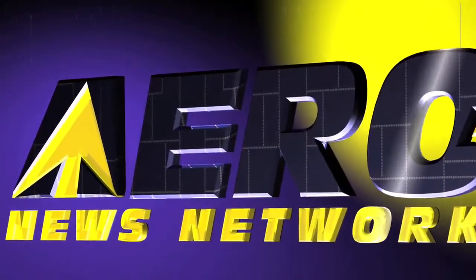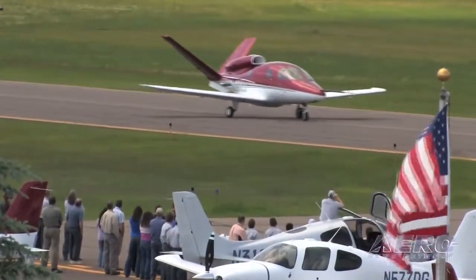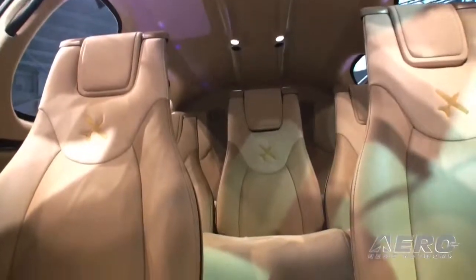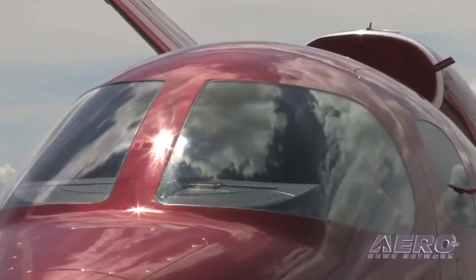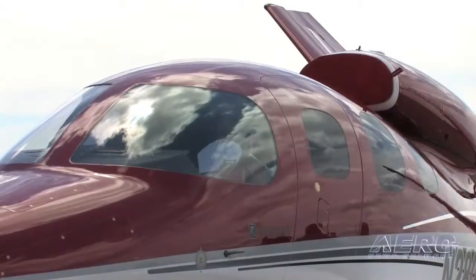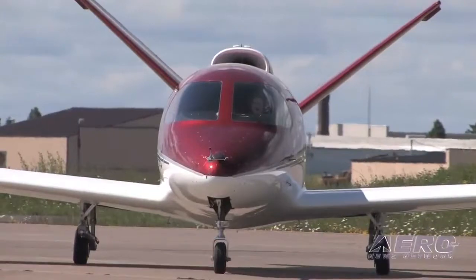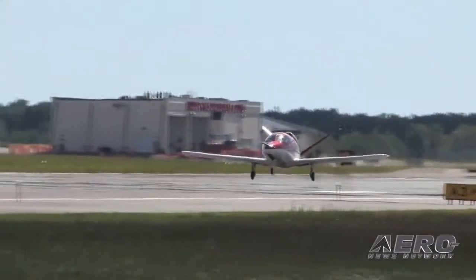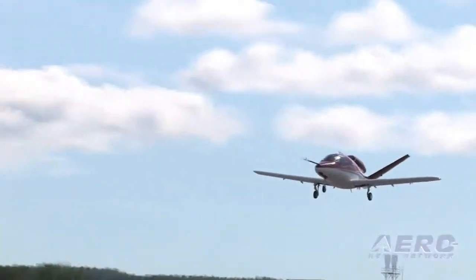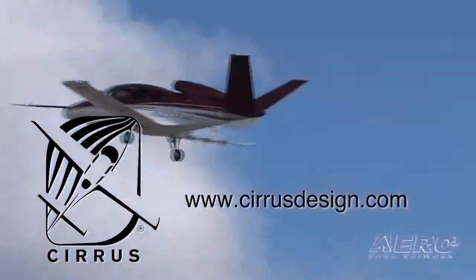Aero TV is brought to you by Cirrus Design. The Vision SJ50 single engine personal jet offers exceptional fuel efficiency, flexible seating for up to seven, advanced avionics, and all the Cirrus safety features you expect, including the Cirrus Airframe Parachute System. With its V-tail design, the Cirrus Vision is technologically advanced yet engineered to be simple to fly, allowing owner-pilots more lifestyle pursuits than any other personal aircraft. Learn more about the Vision SJ50 at CirrusDesign.com.